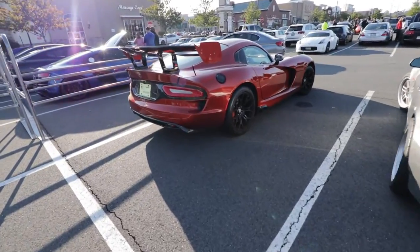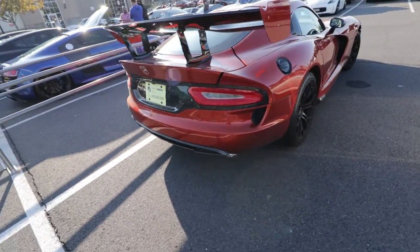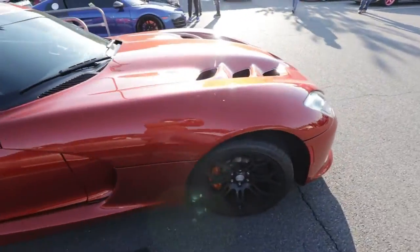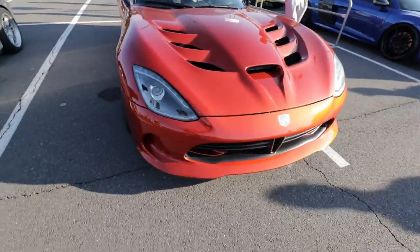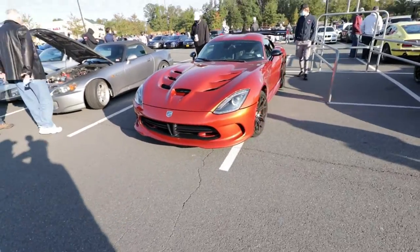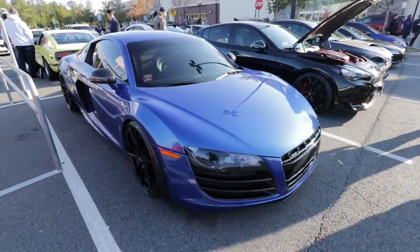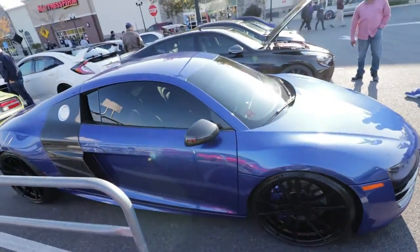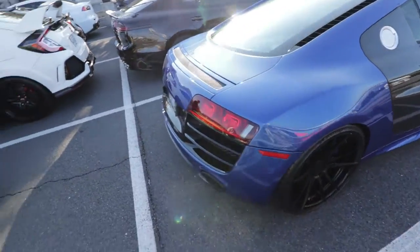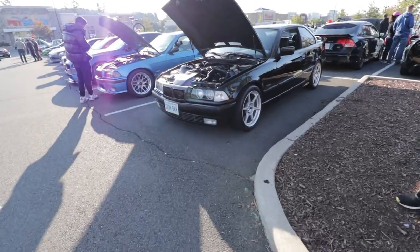We got a nice Viper — not sure if it's a Viper SRT, I think it is. And next to it we got an R8, and a 240Z. Nice. E36 gang.